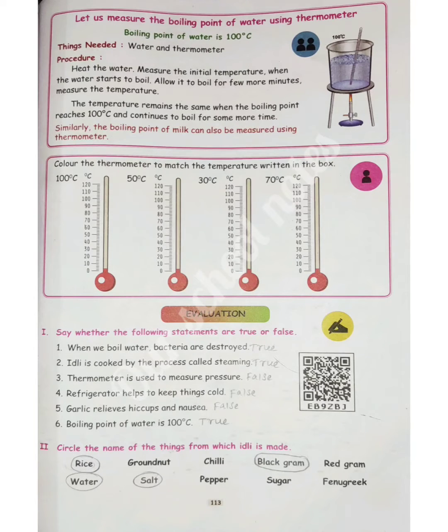The answer is false. Question 6: Boiling point of water is 100 degrees Celsius. The answer is true.